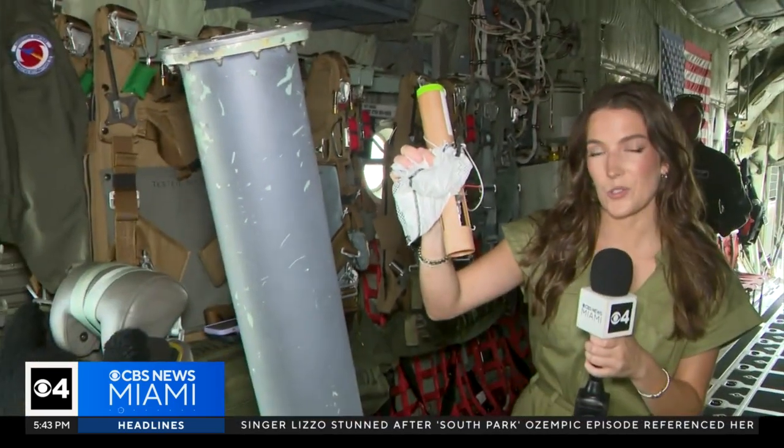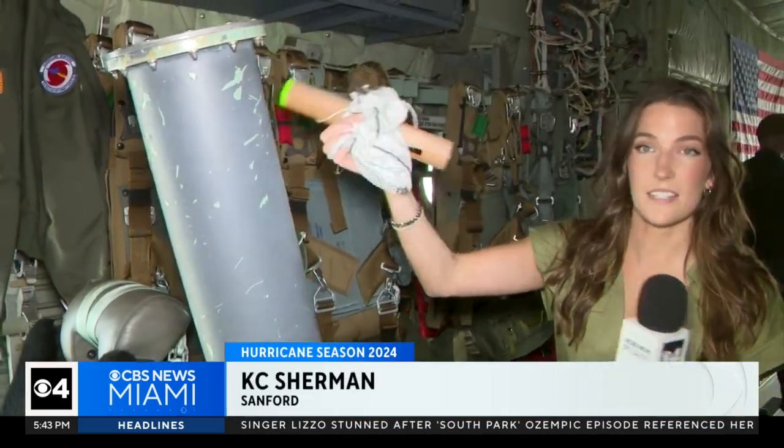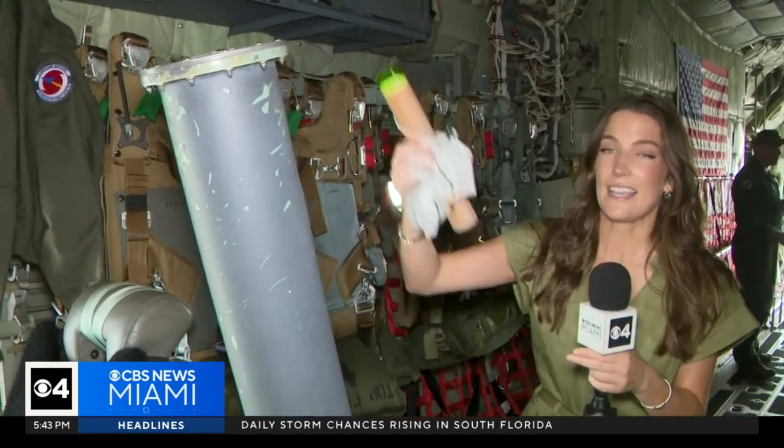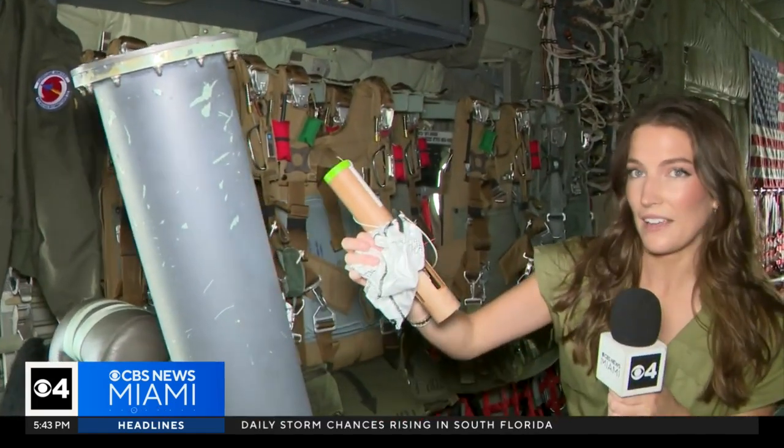This is an important tool that the hurricane hunters use called a dropsonde. It picks up different atmospheric variables — pressure, temperature, winds — in parts of a hurricane that they can't fly through with the plane.